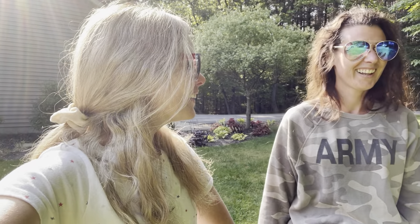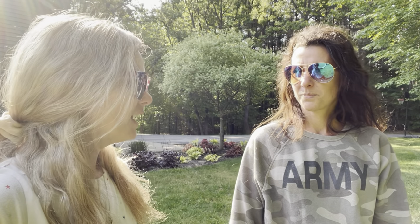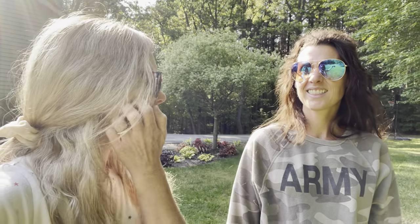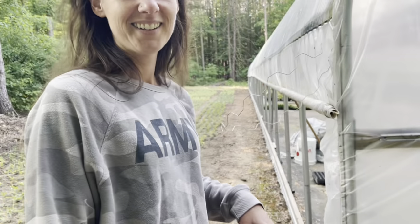I saw it yesterday and I was like, oh my gosh, it's blooming. It's pretty. I don't know if I've gotten the violet before. I think last year I just got the pink. Is it pink or red? Pink, I don't remember. Yeah, I think I just got the one color. All right, let's go check it out. So do you want me to give you a little tour? Sure, yeah, while we're here.